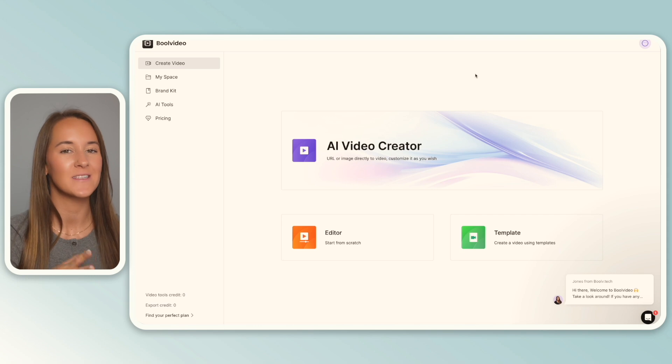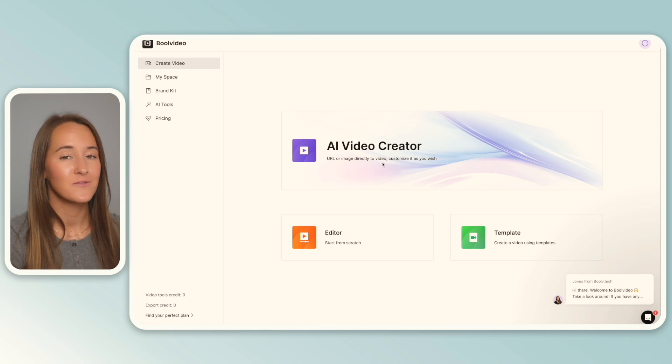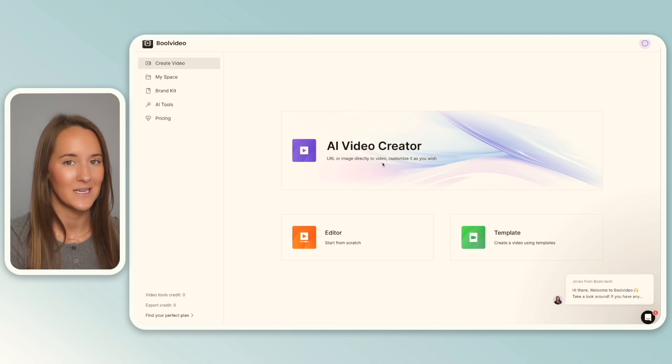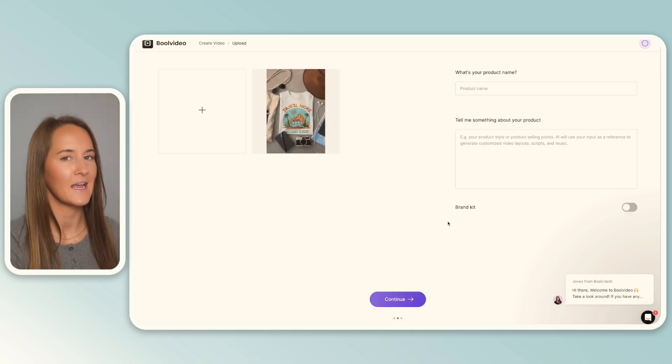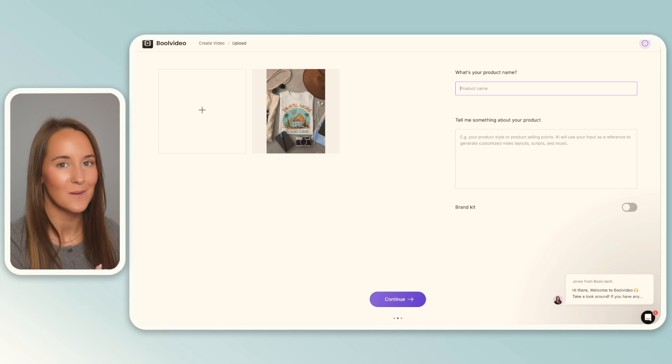When you first log into Bool Video, they have a couple of different options for creating video mock-ups. One, they have their AI Video Creator, which allows you to put in a link to an image or an image saved on your computer, and it is going to turn that image into a video that you can customize. They also have a regular plain editor where you can use your creative freedom, upload your images, and start from scratch. And then lastly, they have pre-made templates. Taking a look at the AI Video Creator, all we need to do is drop in our mock-up image. Here we can put in the name for our product as well as some features about the product.